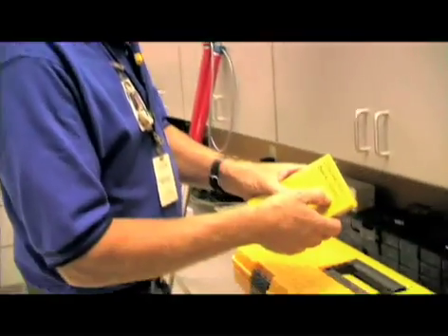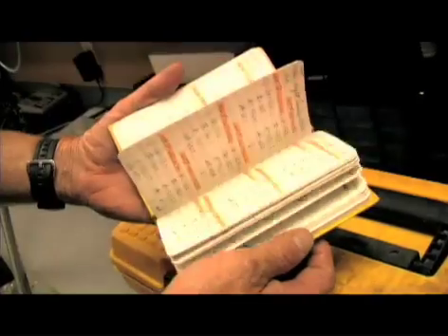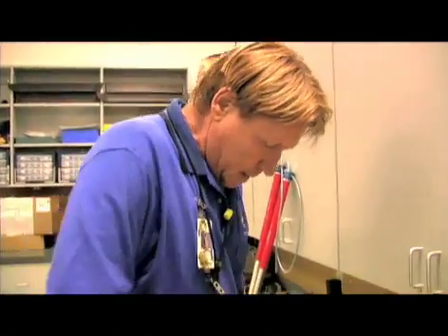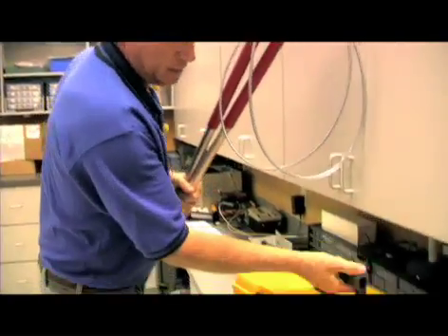I would never go anywhere without my trusty croc book — this is number 35, from day one. It started in the 70s, and every animal captured is in this book, although it's a new era and we have everything backed up on a computer. I've also got trusty tape — never leave home without it when you're going to catch croc — and a couple of capture nooses, just in case. Let's head out.